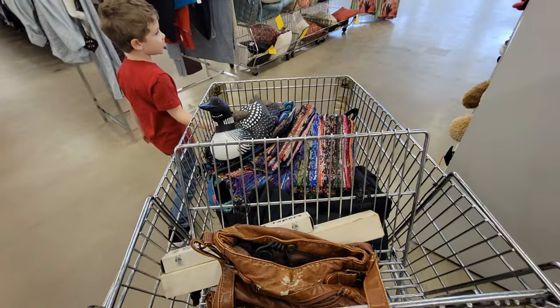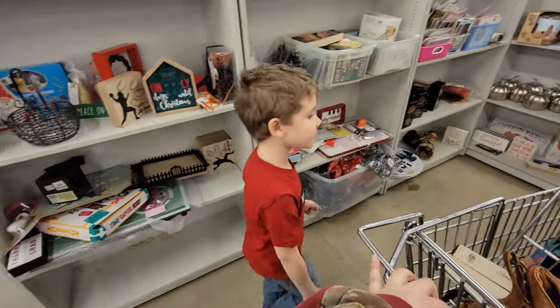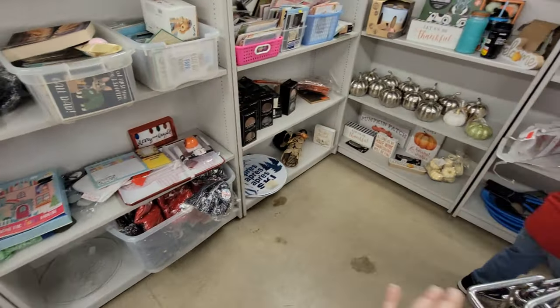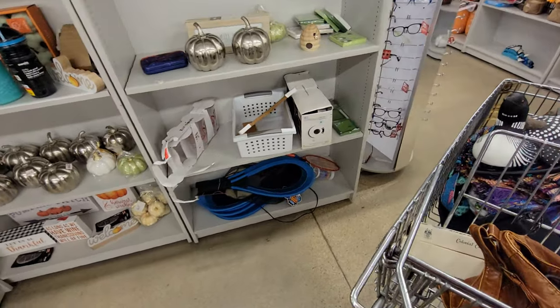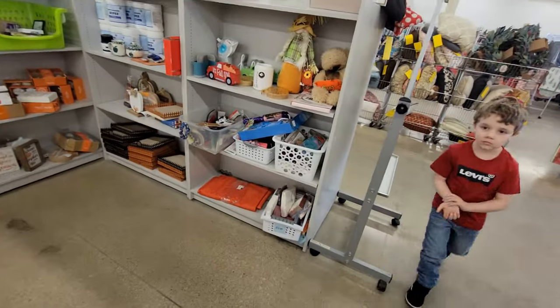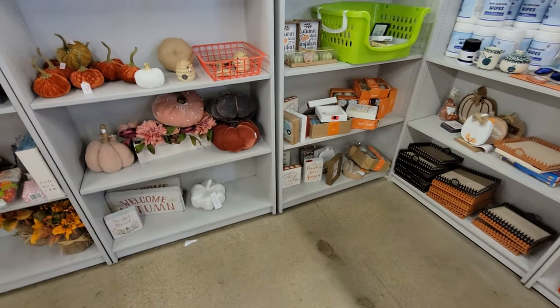And then we come around the corner — let's head to the checkout. They got this little area that's got some more new things, but then also a little bit of donated things too, as you're waiting in line. Kind of like a 'hey, buy me before you leave' type deal. But yep, that's it for this store.